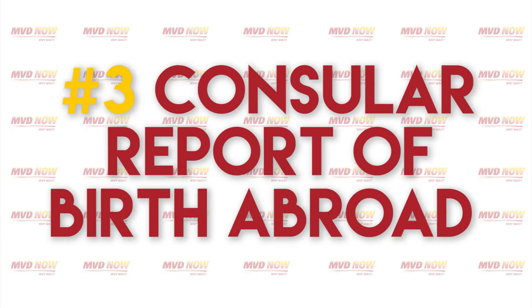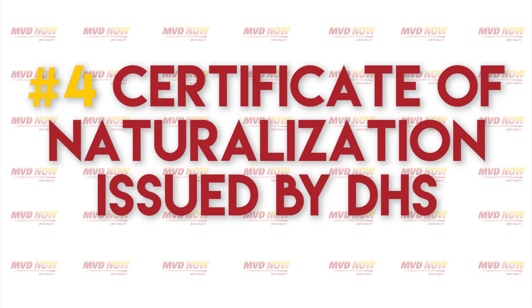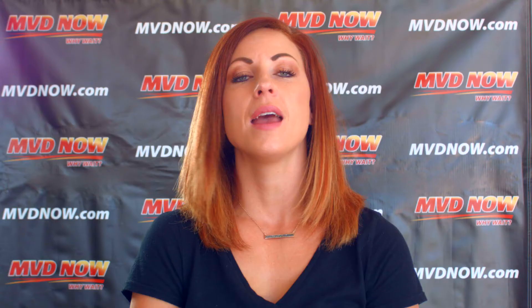Number three: Consular Report of Birth Abroad. A Consular Report of Birth Abroad is issued for any U.S. citizen under the age of 18 who was born abroad and obtained U.S. citizenship at birth. Number four: Certificate of Naturalization issued by DHS. A Certificate of Naturalization is a document issued by the United States government showing proof that a person has obtained U.S. citizenship through naturalization.